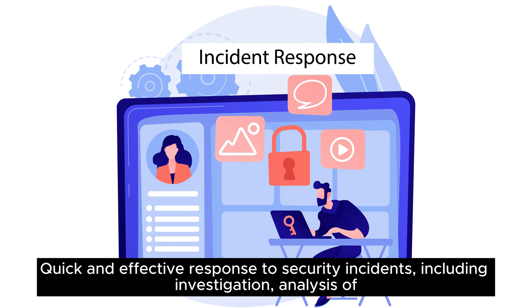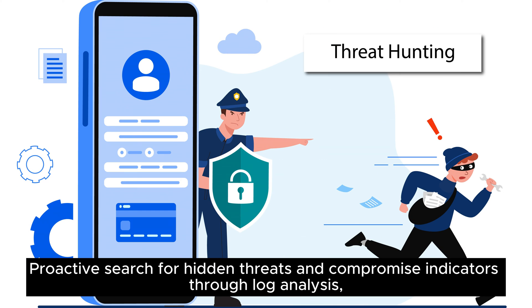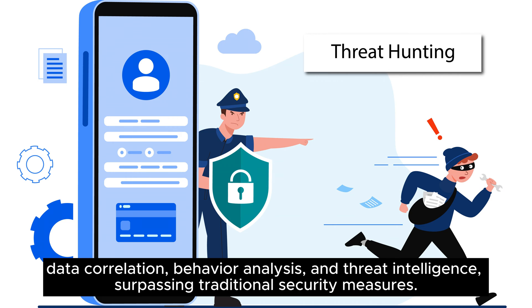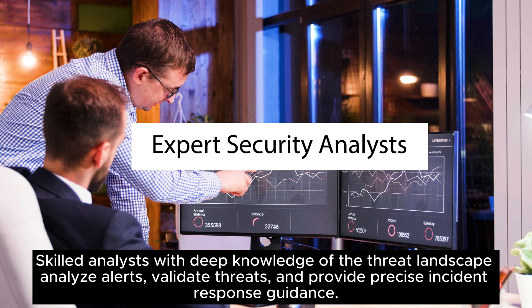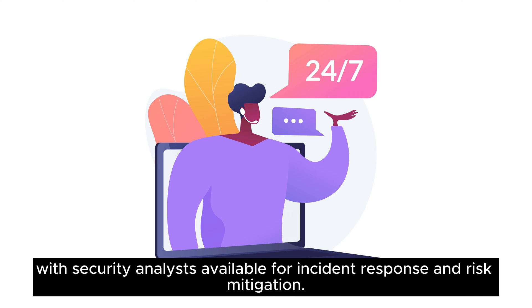MDR provides quick and effective response to security incidents, including investigation, analysis of alerts, root cause identification, containment, mitigation, and customized incident response plans. It also proactively searches for hidden threats and compromise indicators through log analysis, data correlation, behavior analysis, and threat intelligence, surpassing traditional security measures. Skilled analysts with deep knowledge of the threat landscape analyze alerts, validate threats, and provide precise incident response guidance, with round-the-clock monitoring and assistance to ensure continuous protection against emerging threats.